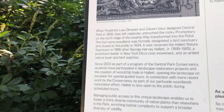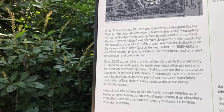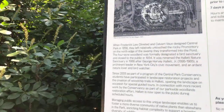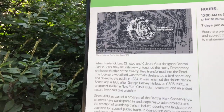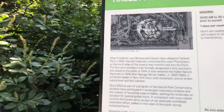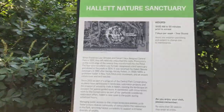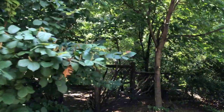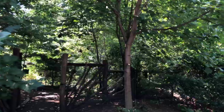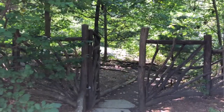Since 2003, the Central Park Conservancy and students have been involved in restoration work centering on this section — just four acres of territory meant to be seen from along the edge of the pond. Beginning in 2013 this space became more accessible. In 1934 it was closed off completely — this was done during the administration of Parks Commissioner Robert Moses, who made it into a bird sanctuary.